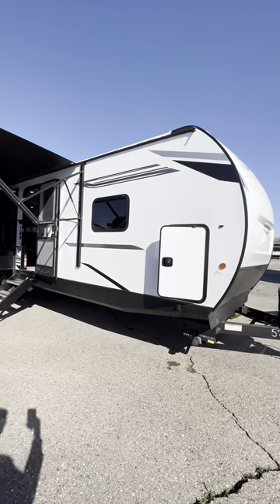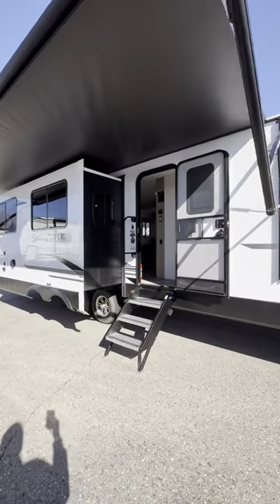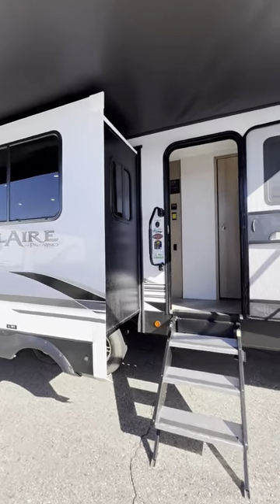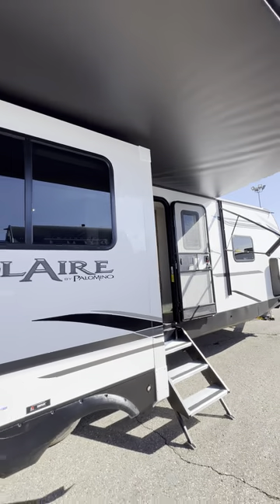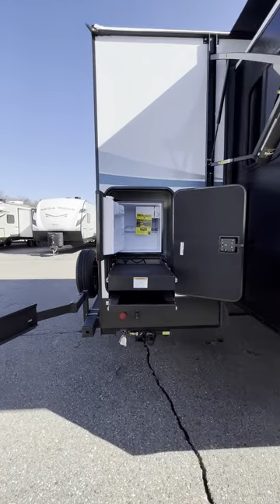Welcome back, it's Tony from National RV. We got another one of these Palomino Solaires in stock. Check out this 30-foot rear kitchen — that huge power awning — and you can even get an outside kitchen back here.